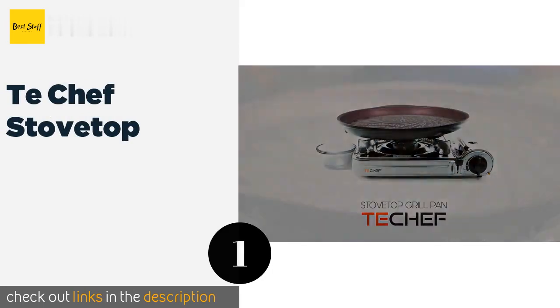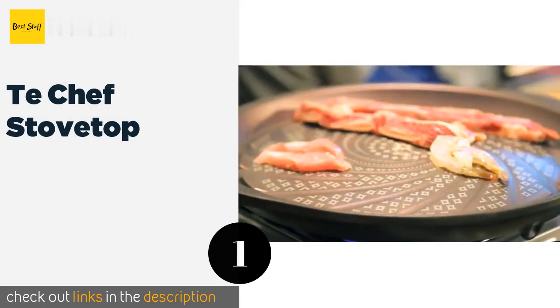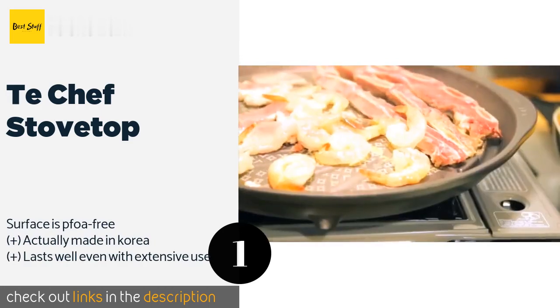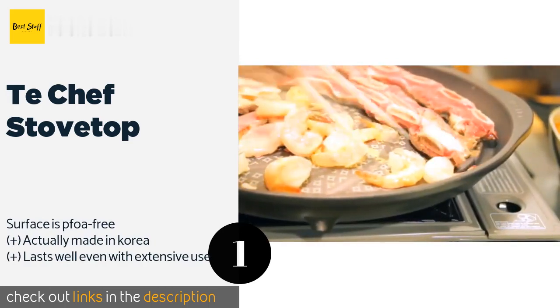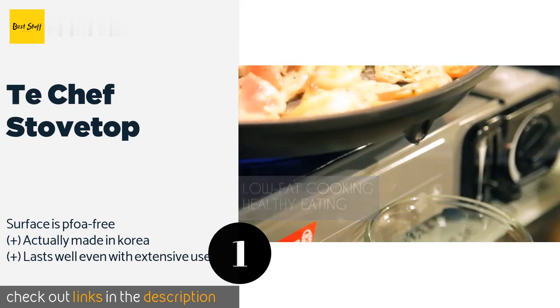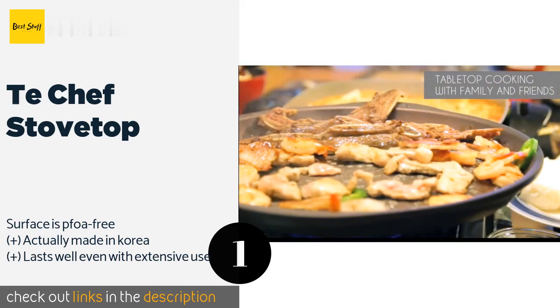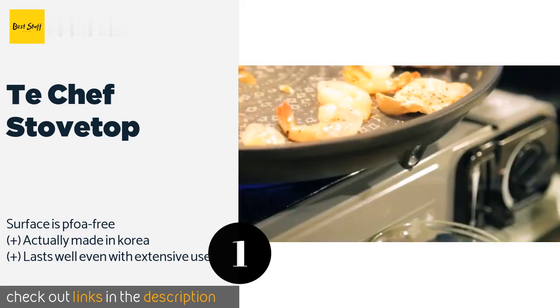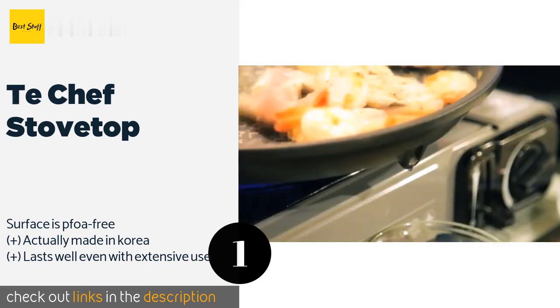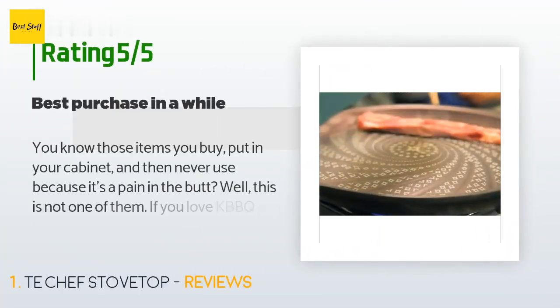The number one is Taychef Stovetop. This attractive Taychef Stovetop features a proprietary DuPont print designs technology coating that ensures it's reliably non-stick no matter what meets your grilling. The swirled channel design allows for effective fat and grease draining. This product is available on Amazon for $32, and there are 882 reviews with an average rating of 4.8 stars.